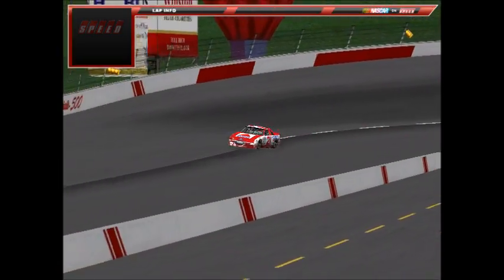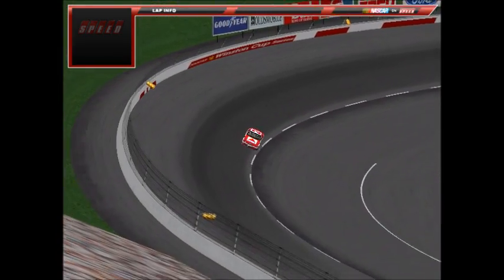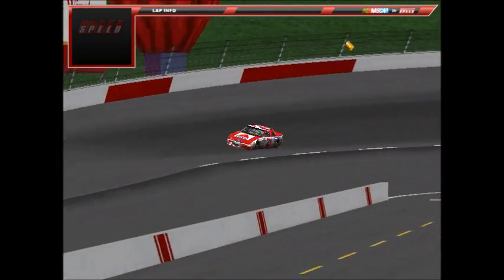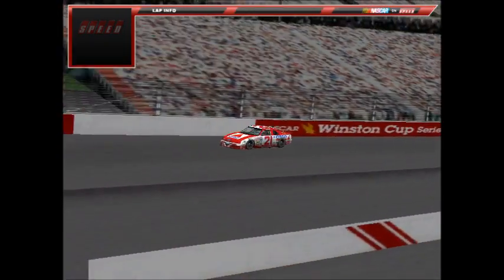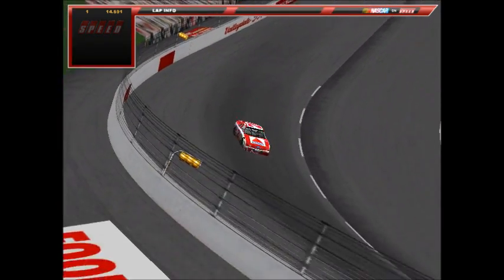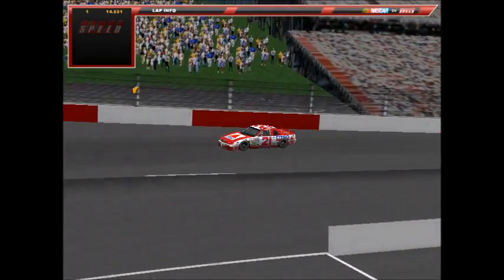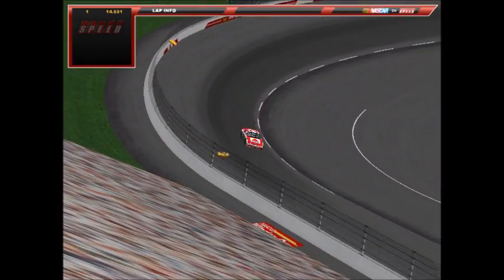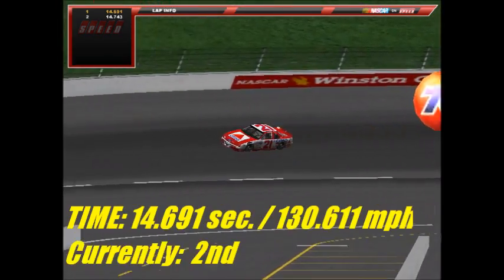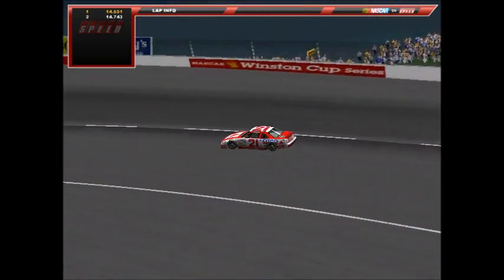Next is the Morgan Shepherd car number 21, driven by Quentin Moore — winner at Pocono and at North Wilkesboro this season. Moore had the dominant car at Wilkesboro and won from the pole. His first lap is a 14.691 at 130.611 mph — second quickest at the moment. His second lap is a 14.743 at 130.15 mph. A great qualifying run for Quentin Moore, second quickest behind Jonathan Zorlin.